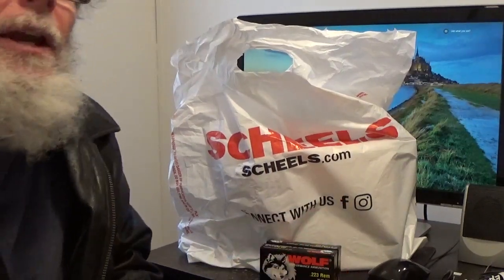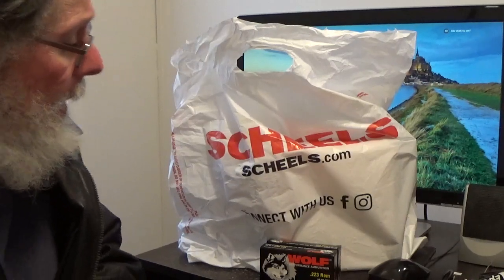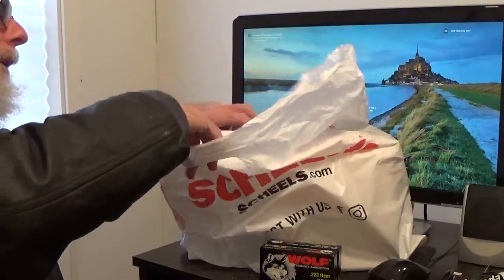I picked up two boxes. They had about two-thirds of a shelf and a portion of another with the .223, and the rest was 7.62 by 39 ammo — I believe that was Winchester. So they are getting some ammo in, and I got lucky. I picked up two boxes.